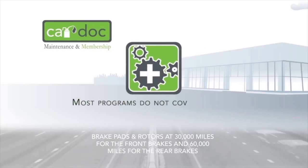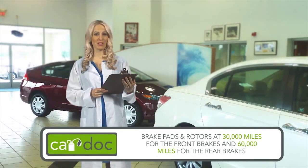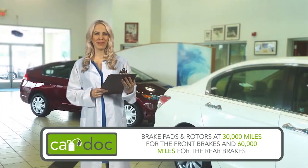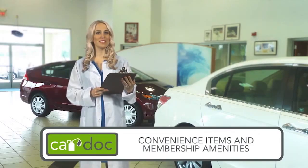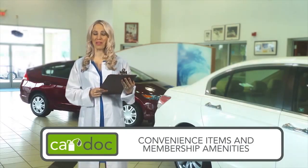The CarDoc program is extremely comprehensive. In fact, it covers wear items typically omitted by other programs. Front and rear brake service is covered at 30,000 and 60,000 miles respectively. The CarDoc program replaces brake pads and turns rotors at 30,000 miles for the front brakes and 60,000 miles for the rear brakes, in addition to routinely scheduled maintenance services covered at 5,000-mile intervals. And don't forget the convenience items and membership amenities: roadside assistance, key replacement, complimentary loaner cars, shuttle service, 12% off accessory purchases, and all service work not covered by the CarDoc program.